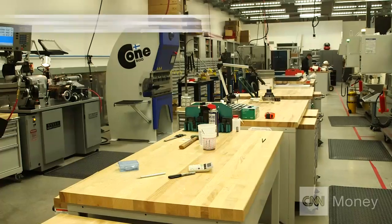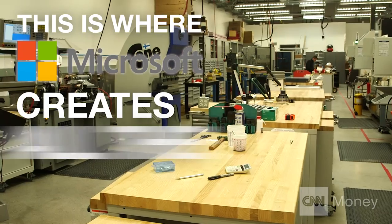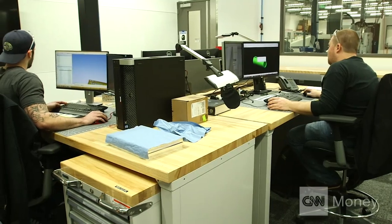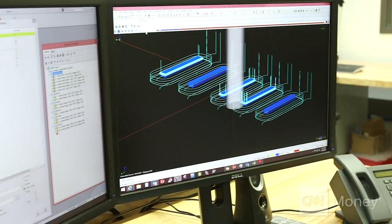This is like a big toy factory. You can spend days and weeks and build anything on the planet in this building. Every bit of the design of the product happens here in Redmond.